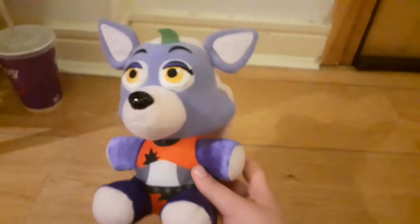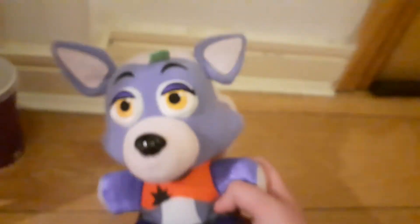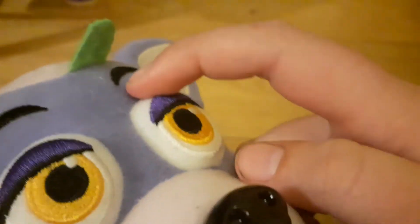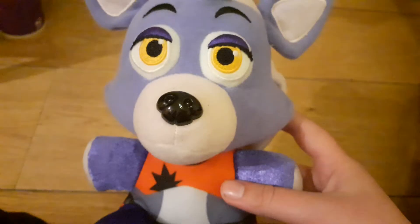So here's Roxanne. The Roxanne plush looks like this. One thing that you notice straight off the bat is definitely the weird eyelids — like her eye goes to like there. It's kinda weird looking. I think they should have not done her eyelids like this.